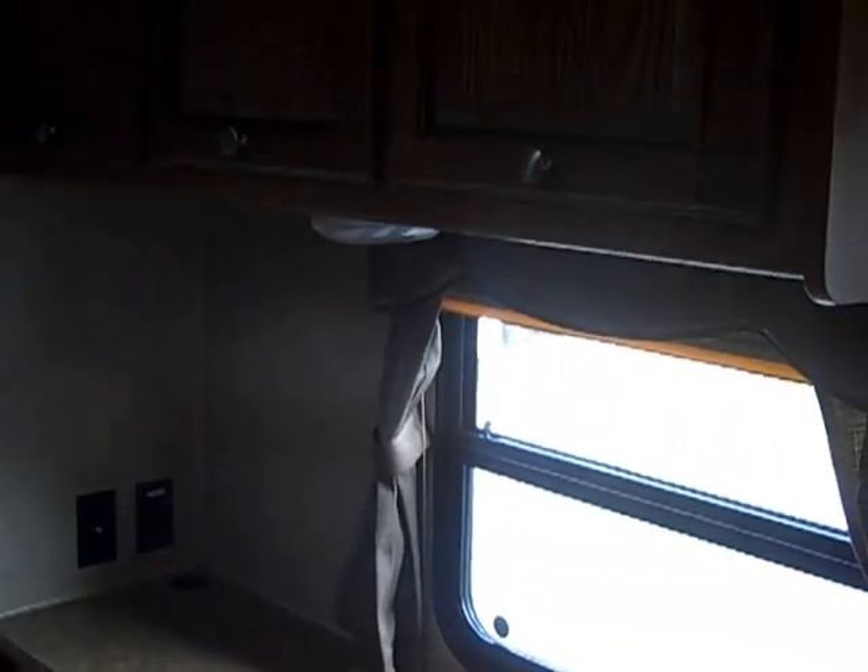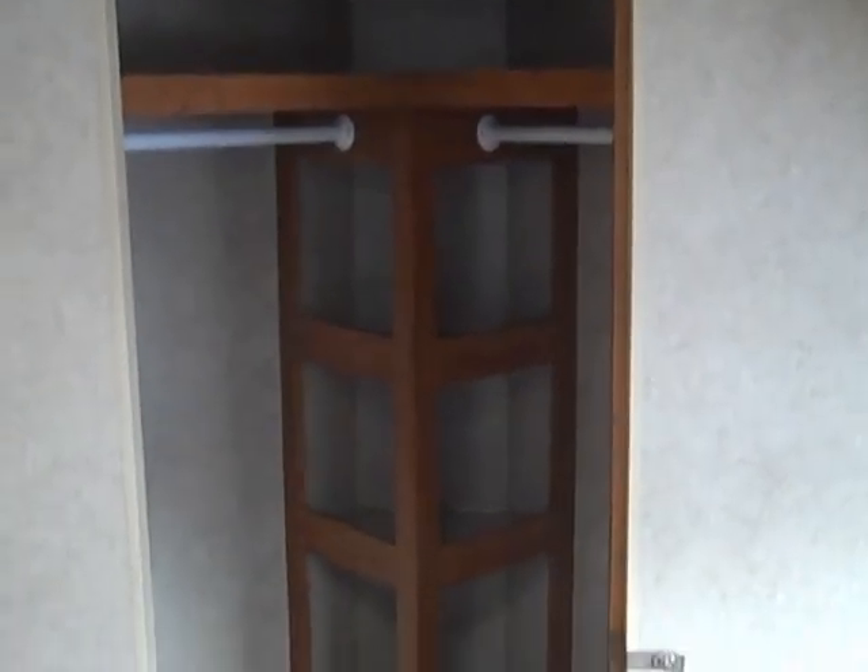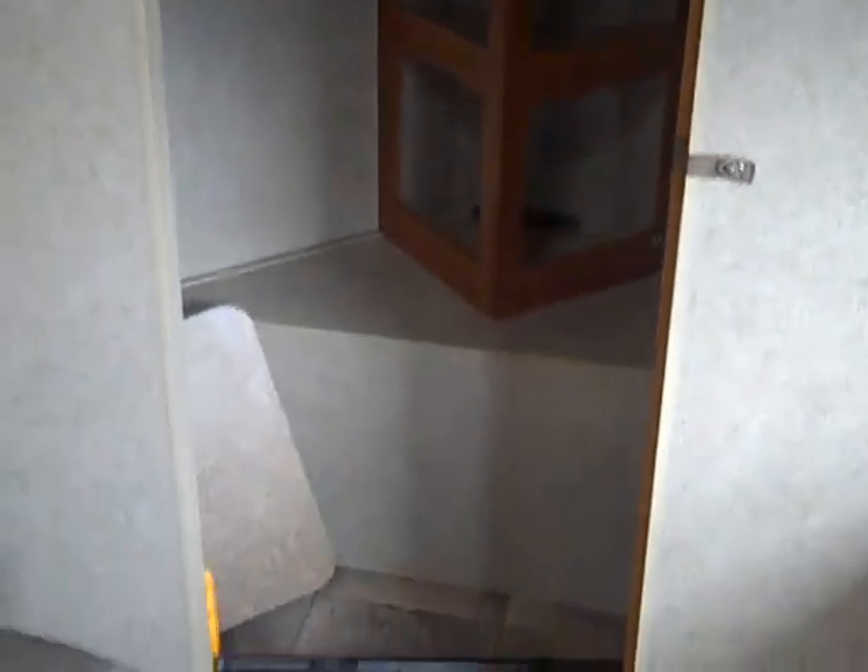Going through to the master bedroom, you have a nice wardrobe area. The V-nose front gives you a nice walk-in closet, with a queen Serta mattress on a slide out.